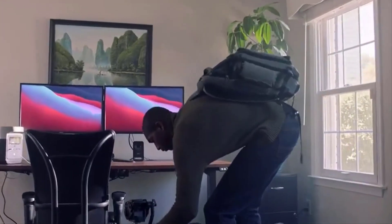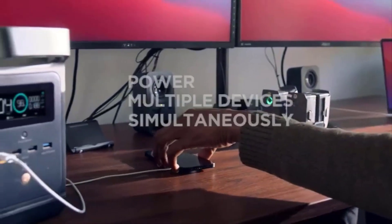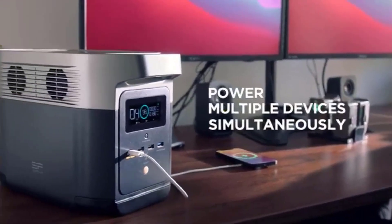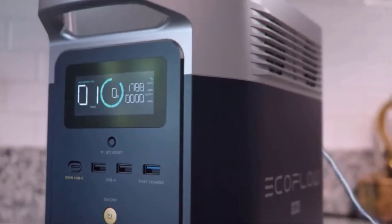Weighing about 23 pounds, the Delta Mini has a big 882 watt-hour battery capable of keeping your phone and laptop charged through an extended power outage, or powering your hairdryer, microwave, or even a portable air conditioning unit for a short time.